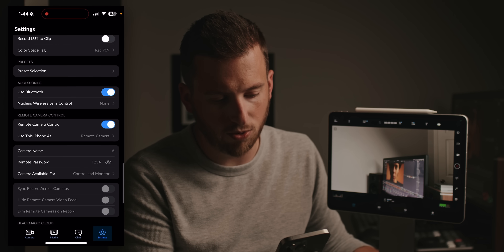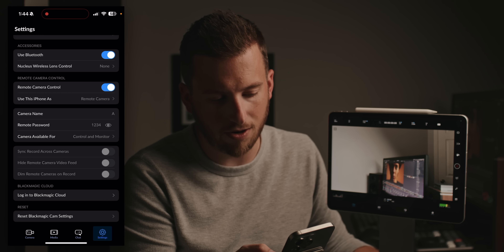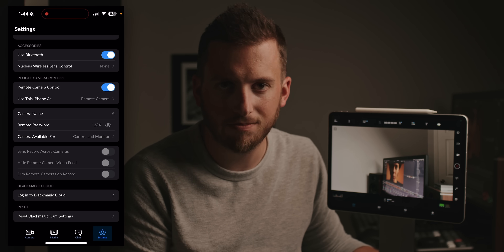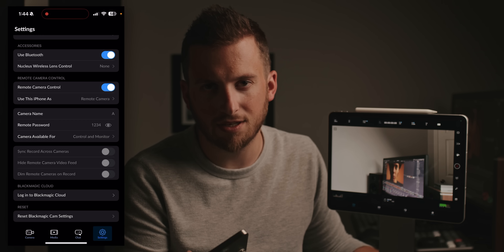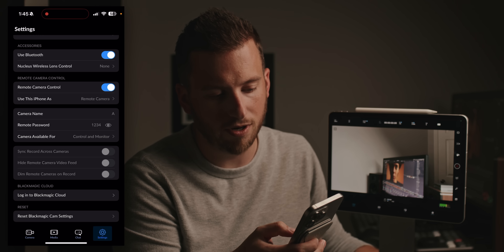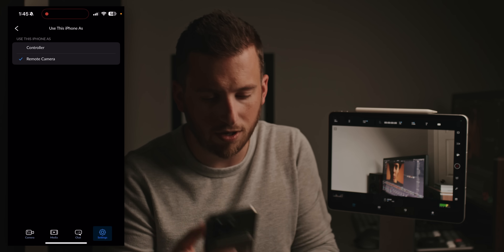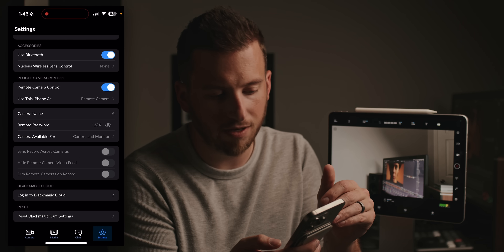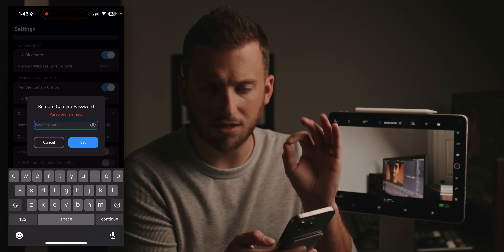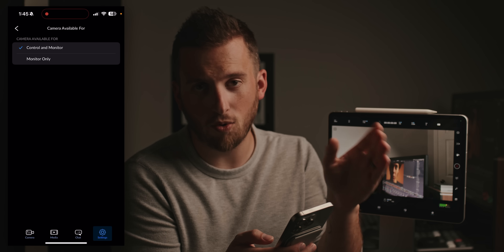Here's how to set it up. On your phone, go into settings and at the bottom you'll see a new section for remote camera control. Turn that on and you'll see a series of settings depending on which device you're using as the camera and which one you're viewing on. I want to use my phone as the camera and my iPad as the monitor, so I select 'Use this iPhone as a remote camera.' You can also switch it to controller if you have two iPhones. I gave it camera name A and set a passcode — it can literally be just one digit.